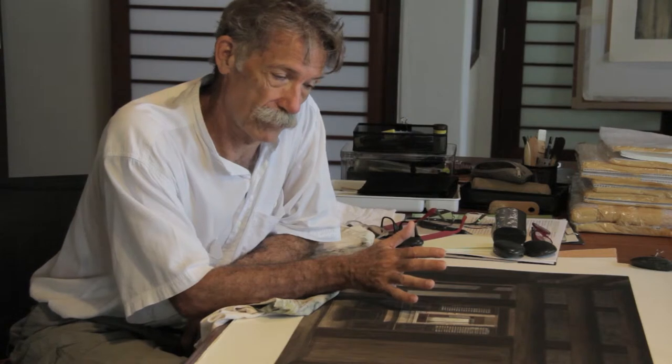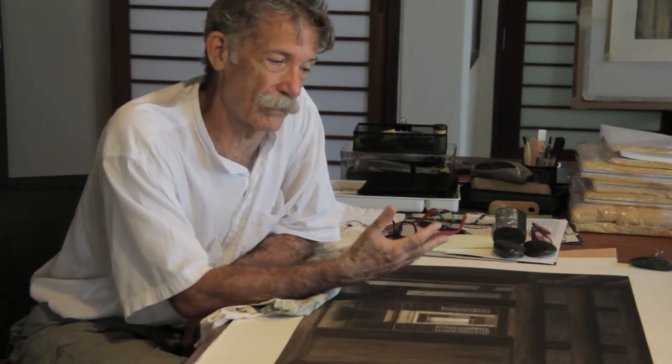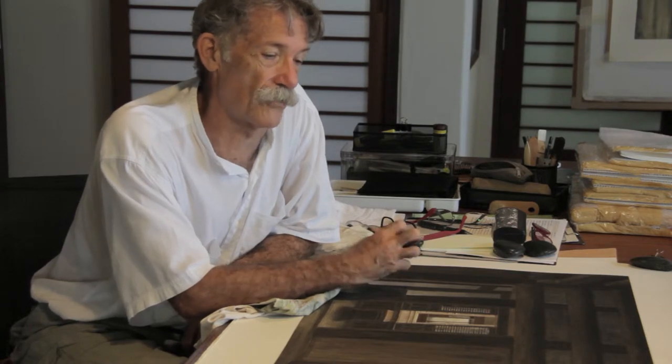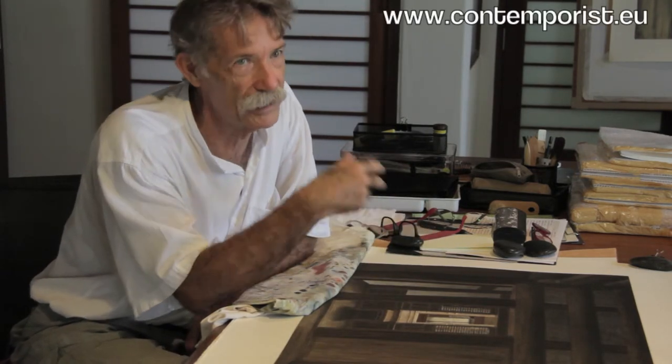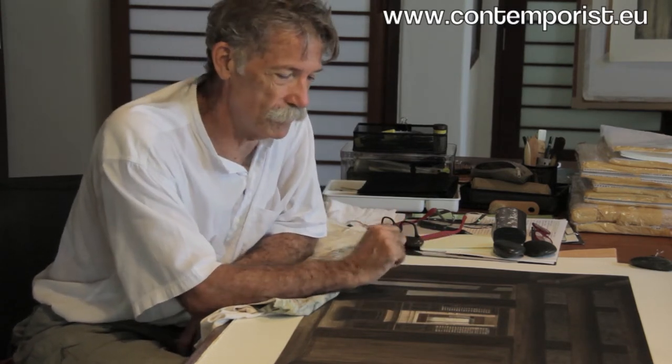They're all watercolours. Sometimes they don't look like watercolours because I build up many, many layers of paint to get a real density of colour and saturation, which most people don't associate with watercolour. They have this idea sometimes in the west that watercolours are sort of very washy, big brush things, which they can be and are beautiful. But my work is different from that.